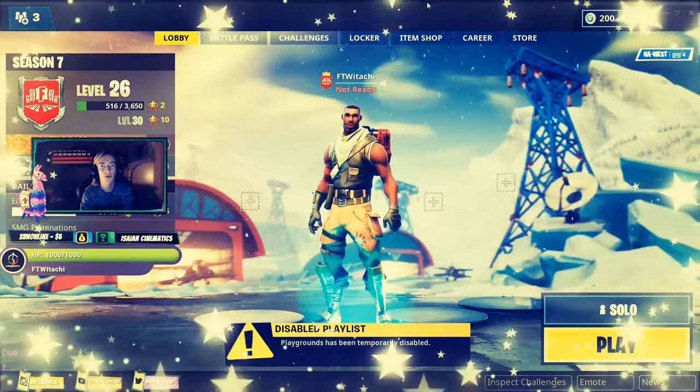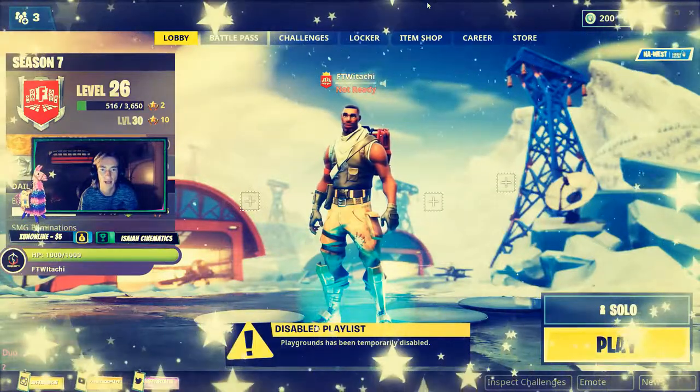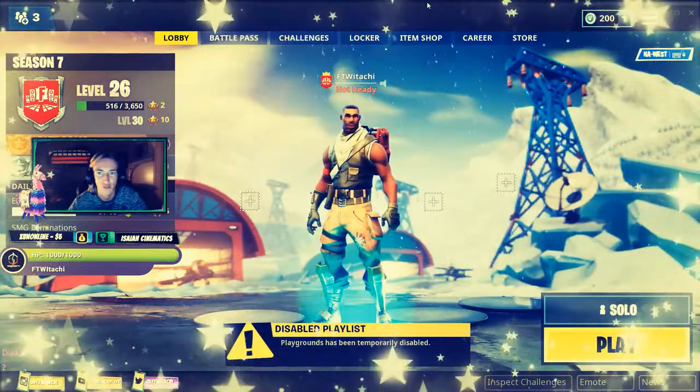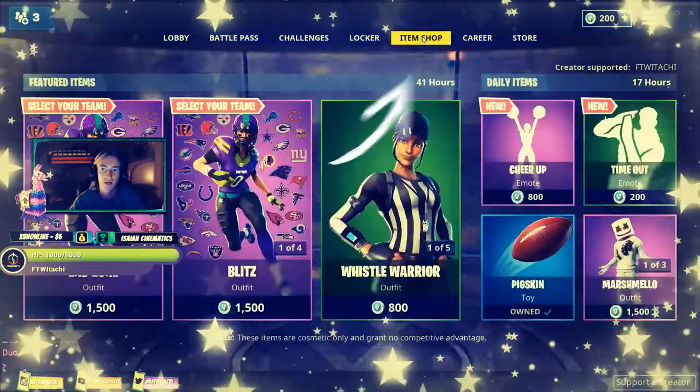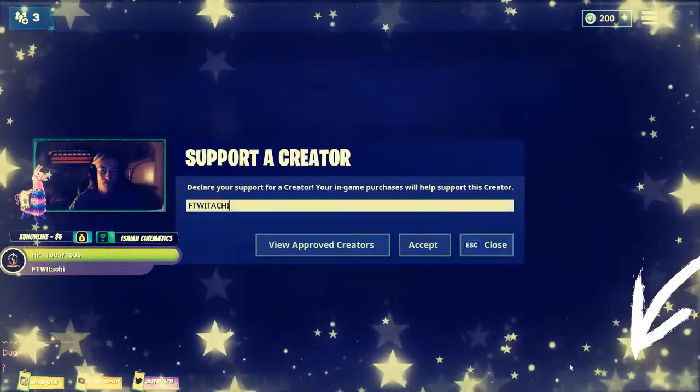Alright team, Support a Creator is finally live for my YouTube channel and for my behalf. So for those of you that do play any Epic Games, especially Fortnite, as you can be seeing here, just go ahead and hit up the item shop. Go ahead and check out on the bottom right, you'll see Support a Creator.